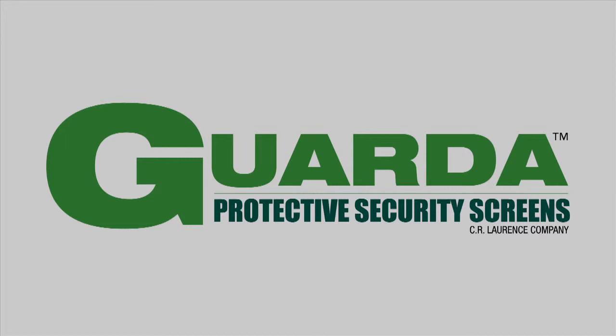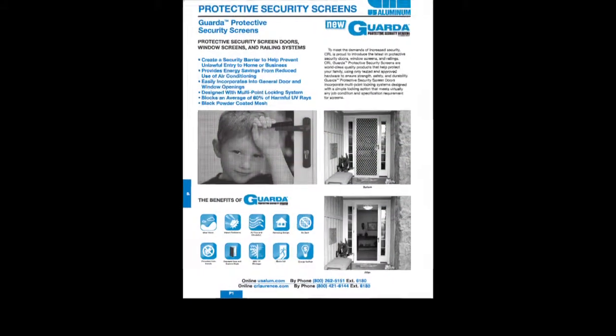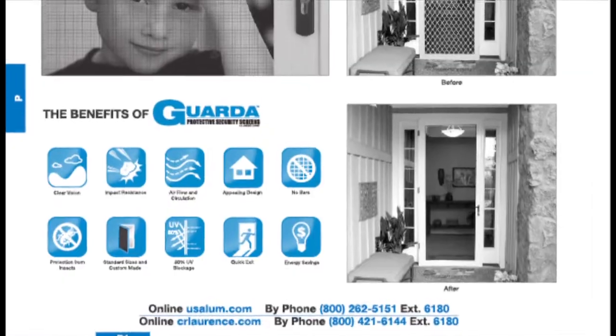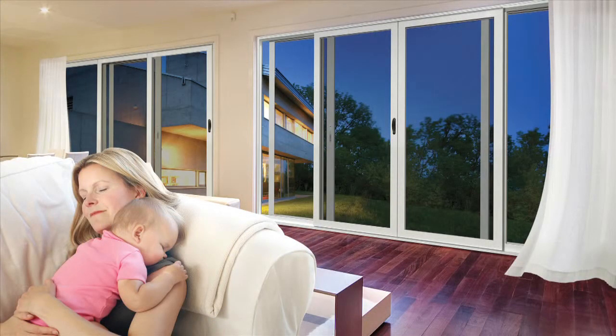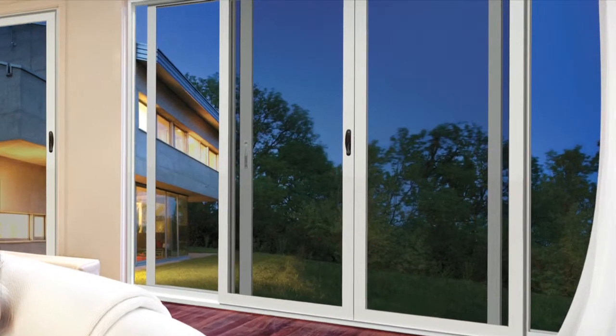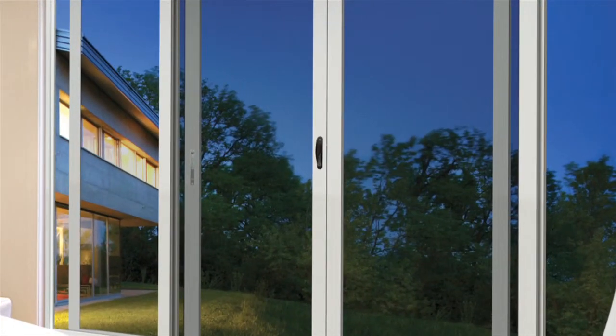In the Curtain Wall Architectural Design Manual, you'll discover Garda protective security screens that feature an unobstructed view while providing a high level of protection with an innovative, premium, high-tensile, stainless steel, powder-coated mesh. Garda — it's the right choice.